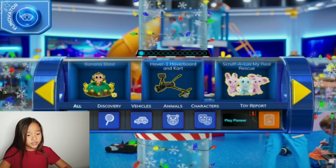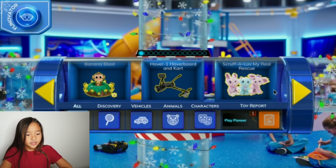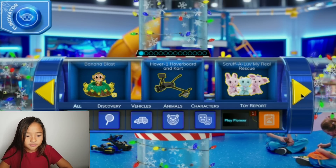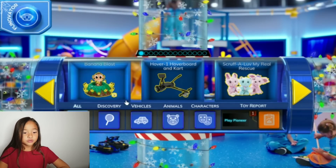Okay guys, looks like they added more toys. Looks like they added a Scruffalo. They Love My Real Rescue — ooh, I love those.